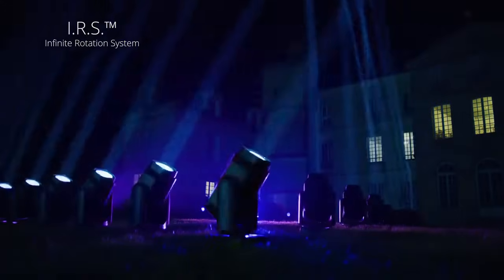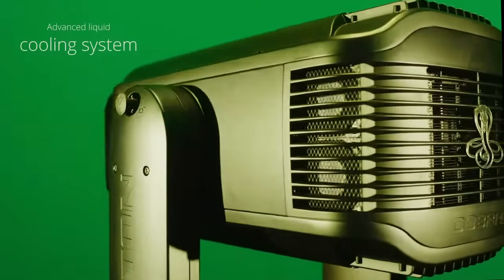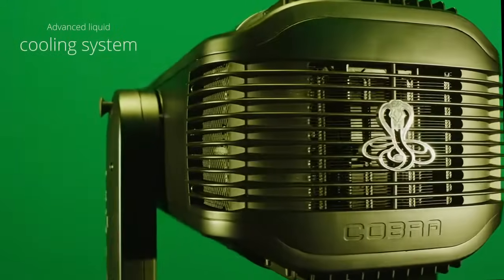The continuous rotation of the pan and tilt movement multiply the possibilities for creating complex effects that will impress. Cobra includes a special cooling system adapted to the phosphorous laser source.